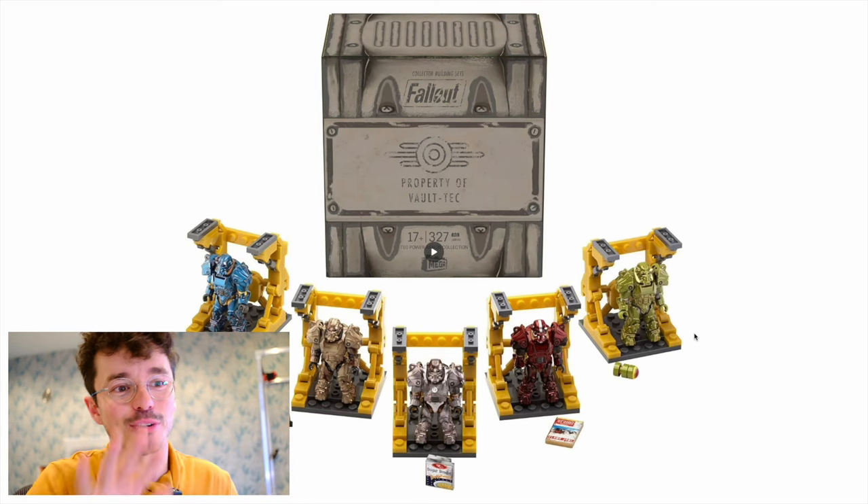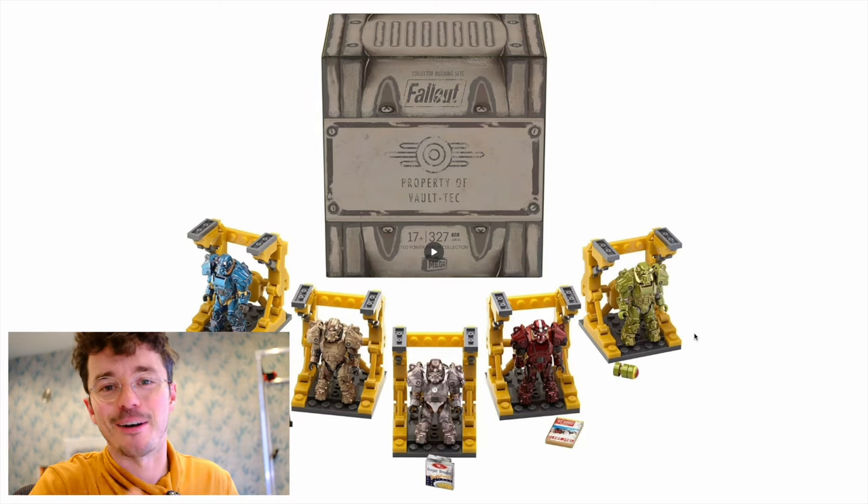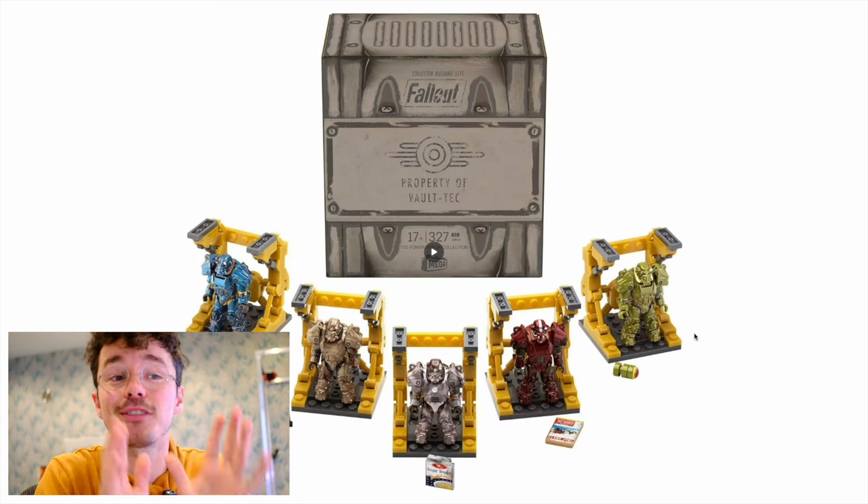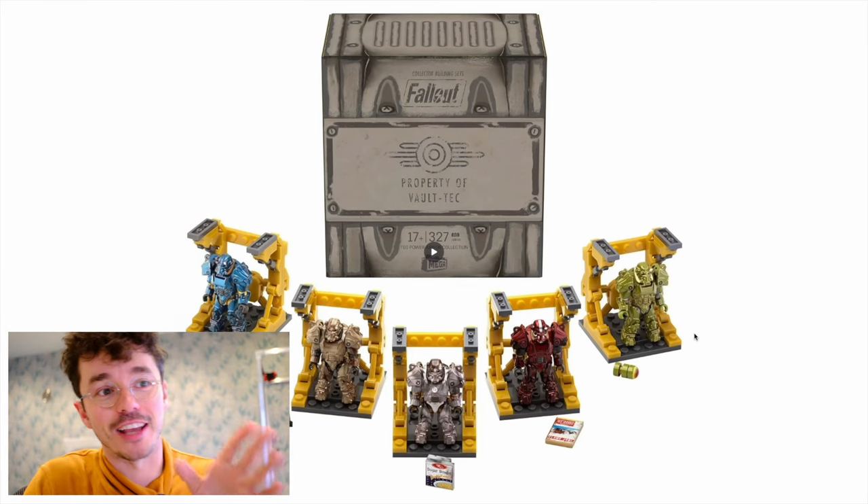Property of Vault-Tec — it's all five of those T60 armors in one box. Some people just want one, but listen, this is 30 bucks. I think $30 for this is actually super reasonable. It's like $6 per figure. I actually think that's pretty good value with the display stands and all the accessories. $6 per figure, total $30 — that's a job well done. And you can see how they all attach together in a second.